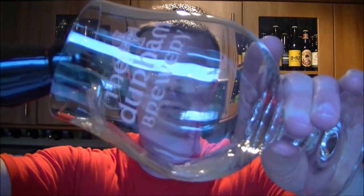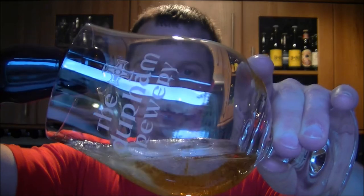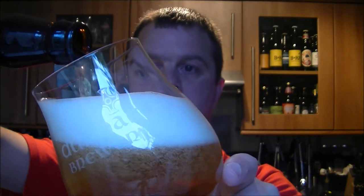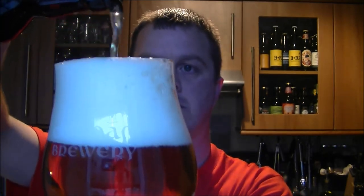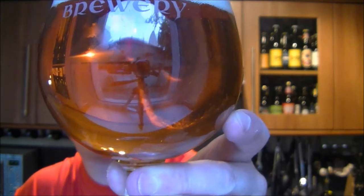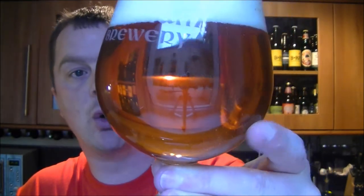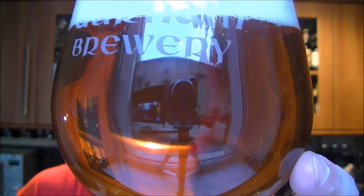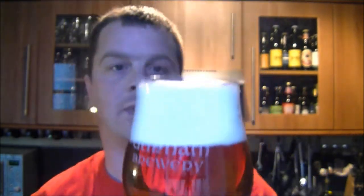Looking forward to seeing what we get from this beer. Colour-wise, look at that — it's very much looking like a golden ale, it's just golden in colour. Nice levels of carbonation, see it's streaming away there. It's a three-finger head, pure white head there.